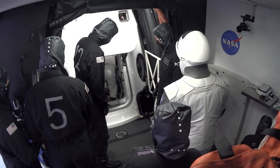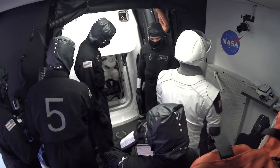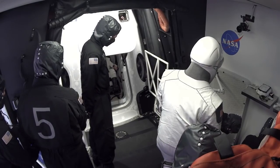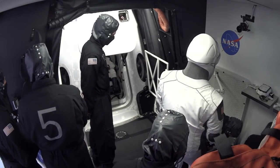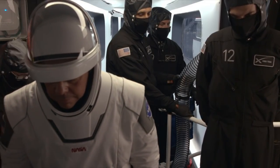They climbed in a couple minutes earlier than we expected them to. SpaceX has rehearsed this over and over and over again with Bob and Doug. I've heard them say, well, we might be a little bit ahead of schedule if we're ready — it just gives them more time to check things out.